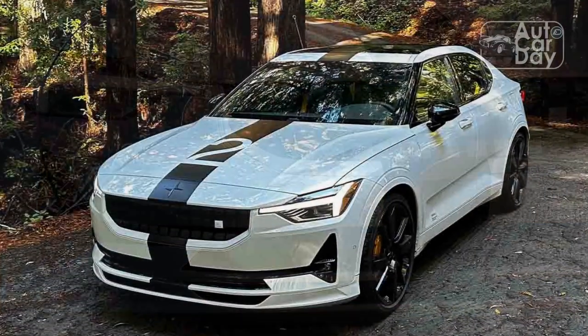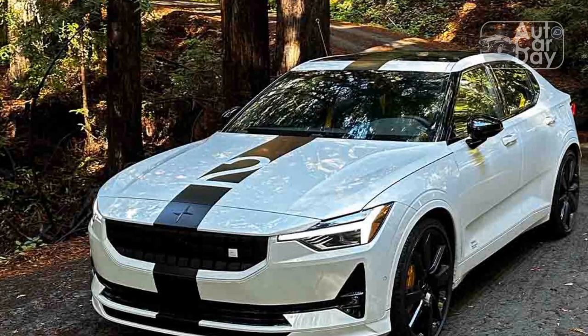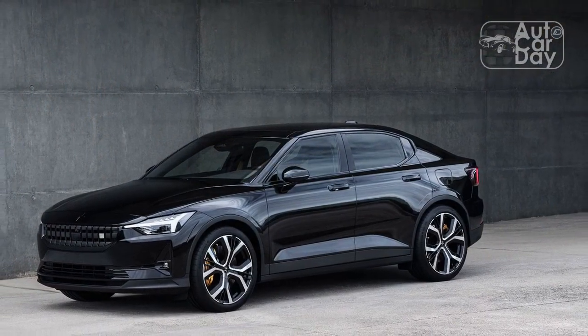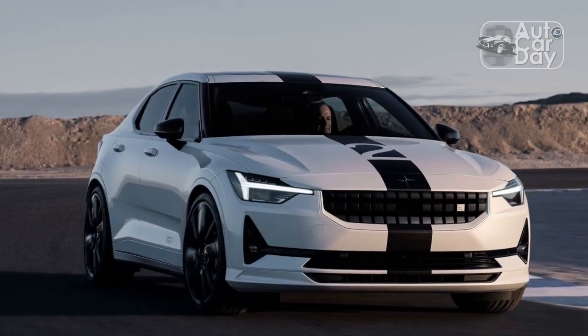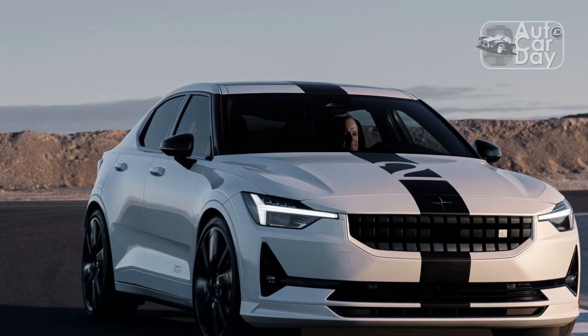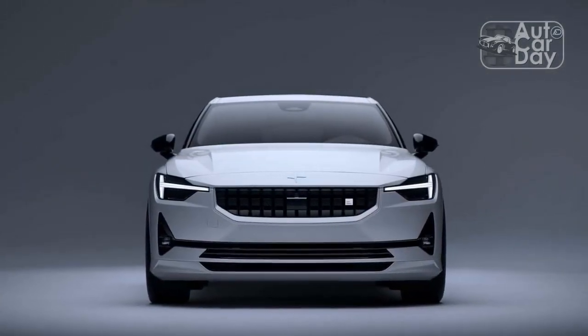Putting its performance into quantifiable numbers, the BST Edition 270 averaged 0.96G around our skid pad, slightly better than the Launch Edition's 0.95G average. It lapped our figure-8 circuit in a best time of 24.2 seconds at an average 0.80G — half a second quicker than the Launch Edition while just barely beating its average G-load by 0.01.